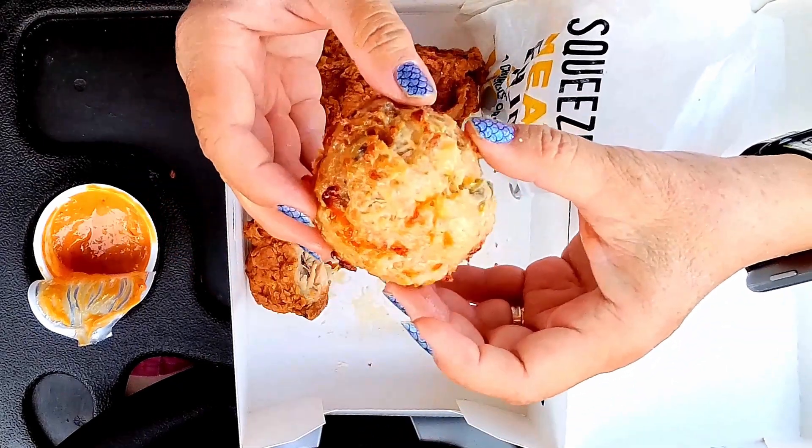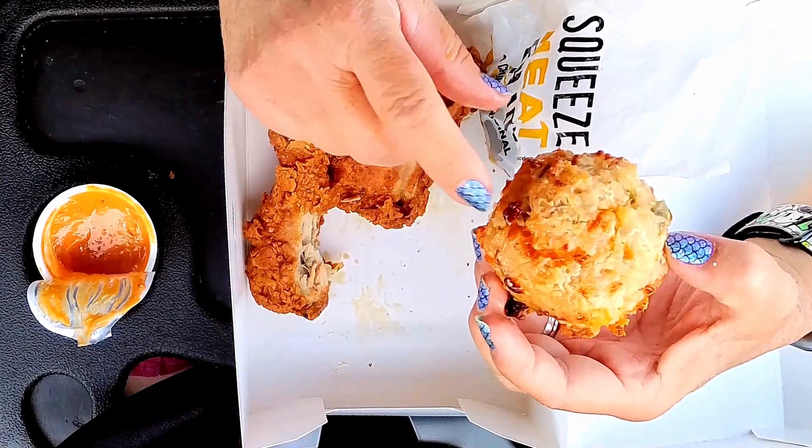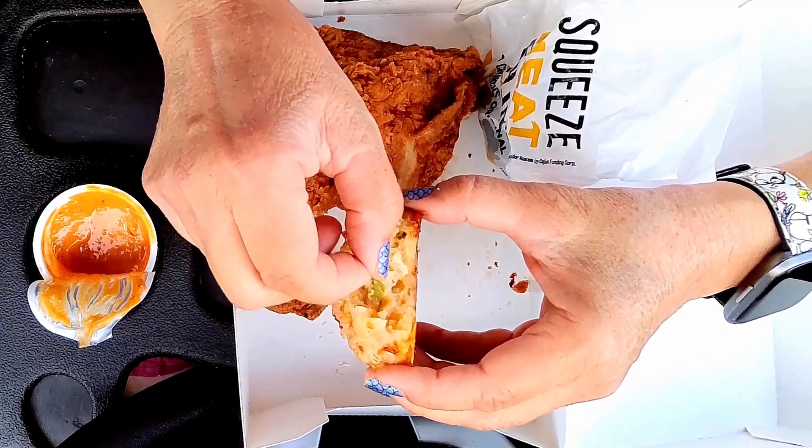Let me try these little cheddar jalapeño biscuits. You can see little pieces of jalapeño in there. This one's not so hot compared to the sauce — maybe I should have tried this one first. I don't know if the heat is residual from when I was eating that. There's cheese in here too — cheddar.